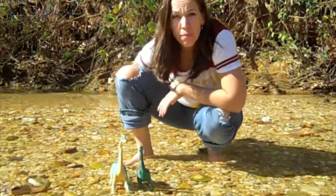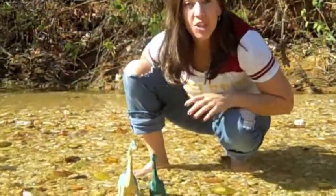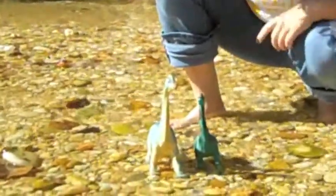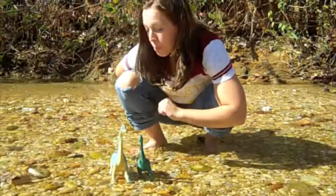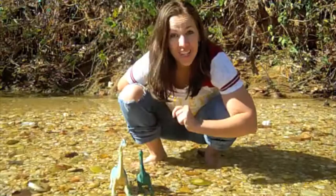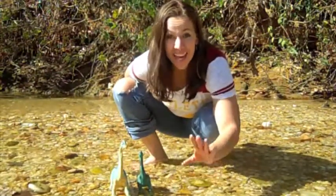It was an herbivore that most likely ate the tops of trees with its large chisel-like teeth. This dinosaur had a total of 52 teeth — 26 on top and 26 on bottom. Wow! Brachiosaurus would eat its food whole, and then this vegetation would be digested in his gut. Brachiosaurus is one of the largest and tallest dinosaurs found yet.